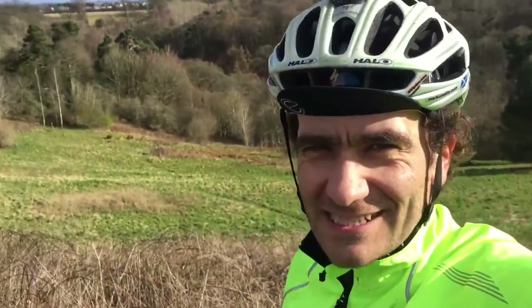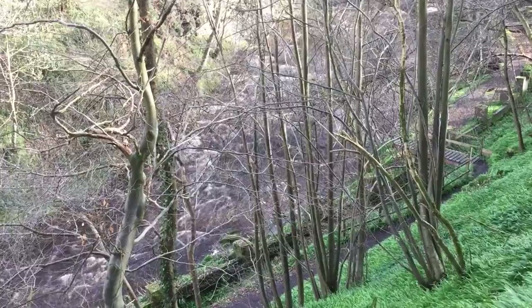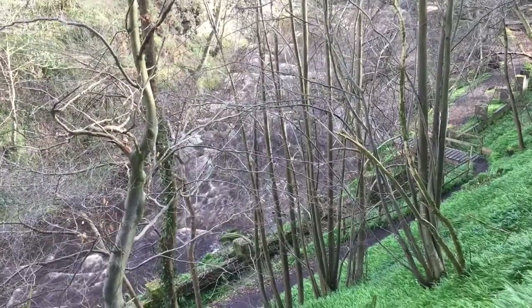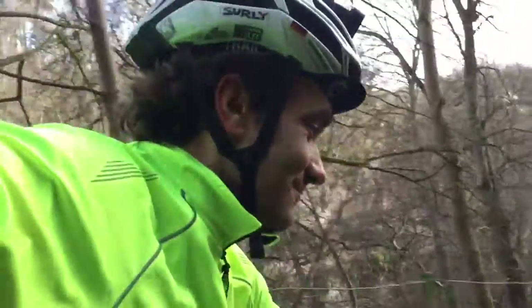One of my favourite places here — Roslin Glen, Edinburgh. It's really, really beautiful. Now deep down here in the Roslin Glen — beautiful, beautiful cycle route through there.